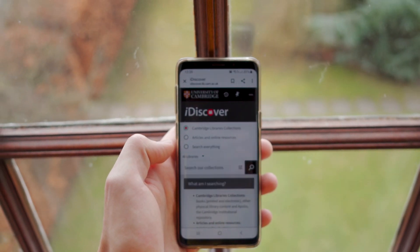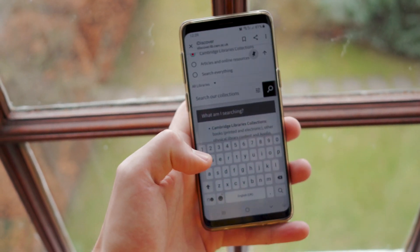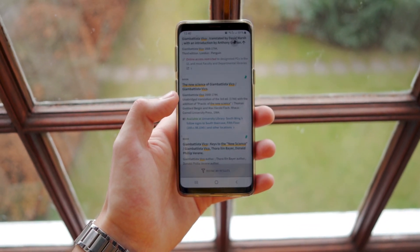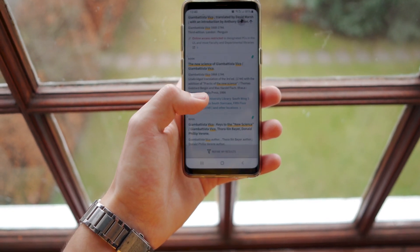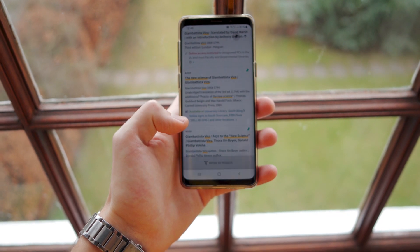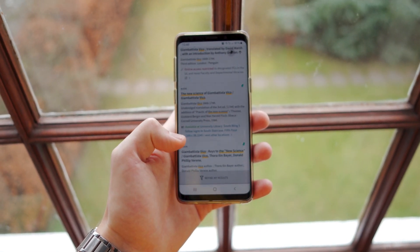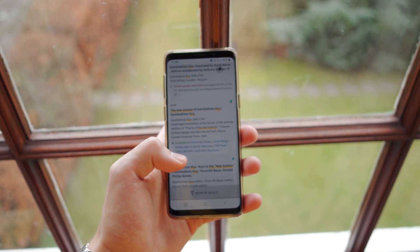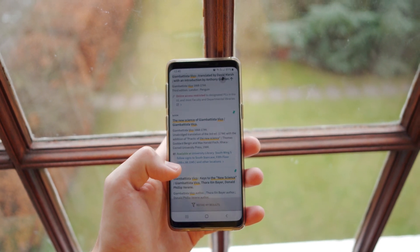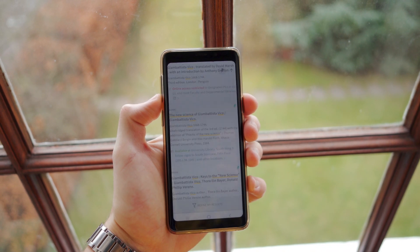How I'm searching for the book is on this platform, iDiscover. I just search for the book title. It's this one: The New Science of Jean-Baptiste Vico, edited by Bergin and Fish, Cornell University Press, 1984, available at the University Library, South Wing — follow signs to South Staircase, fifth floor. And that's the number that we need, so we'll take a screenshot of that.